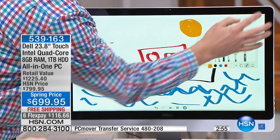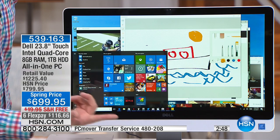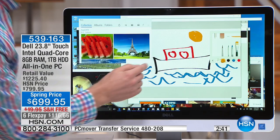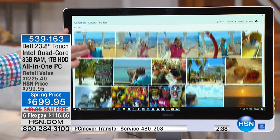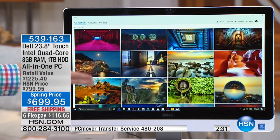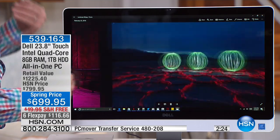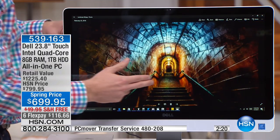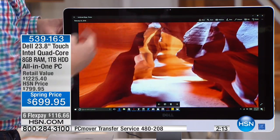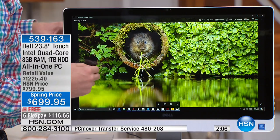Microsoft designed this to be an organizational tool with the Start menu. You can store 300,000 photos — to find them, tap one button, tap the photo button, and instantly it digs through and finds every single photo stored on the hard drive. Look how vibrant and crystal clear those photos are. Dell is number one in North America for their screens, with more sales and more awards than anybody else, and it's that same technology right here at HSN.